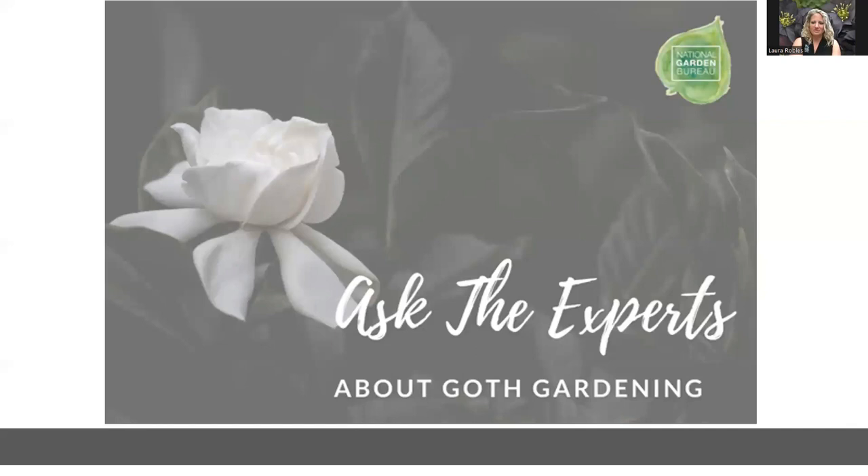Laura went first: I didn't really know that goth gardening was a thing until I saw the blog post that NGB put up, but I thought it was a pretty cool idea. I've always been into horror books and horror movies — I'm a big Stephen King fan. There are lots of neat black and dark colored plants that fit into this theme very well. Part of what makes a goth garden to me is a feeling of dark, mysterious, or eerie when you're in the garden.